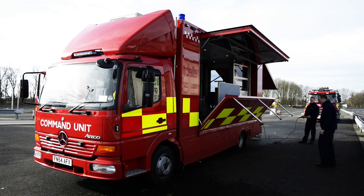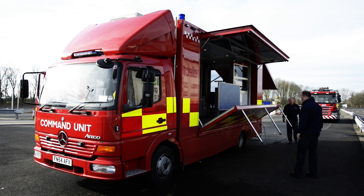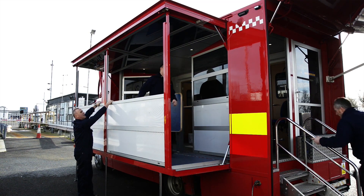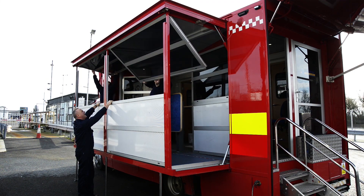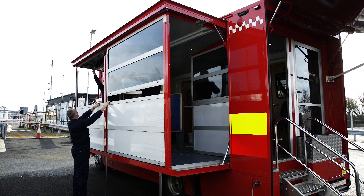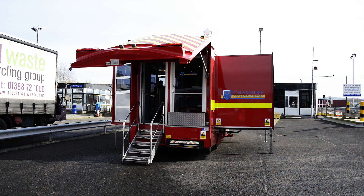The vehicle takes approximately 15 minutes from the time of arrival to install, set up and be running to assist the incident commander. The vehicle requires to be set up on hard standing on a flat surface, and the following dimensions should be borne in mind by the incident commander to allow for the efficient setting up.